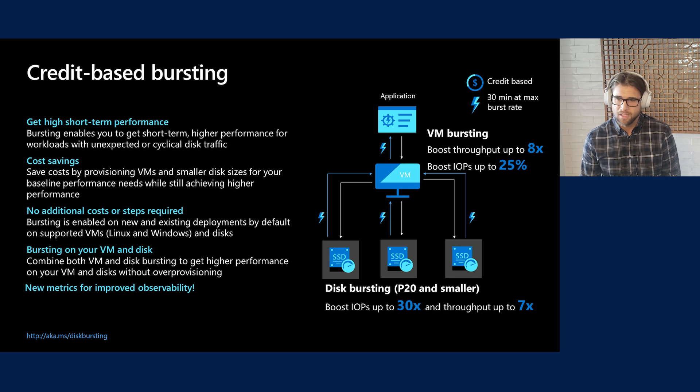On Azure we have features to address these scenarios called bursting, which allows you to go above your regular storage performance limits. It comes in two flavors. The first is credit-based bursting, available on both VMs and Premium disks, allowing high short-term performance for up to 30 continuous minutes. You can cut costs since you no longer need to provision for peak performance — just average. It's completely free and enabled by default. For VMs you can get throughput up to 8x higher and 25% more IOPS. VM bursting is available in all regions for LSV2, DSV3, and ESV3 families. For disk, you can get IOPS up to 30x your provisioned IOPS and throughput up to 7x. Credit-based bursting is available on half-terabyte (P20) disks and smaller, and comes with new metrics to gain insight into bursting performance.